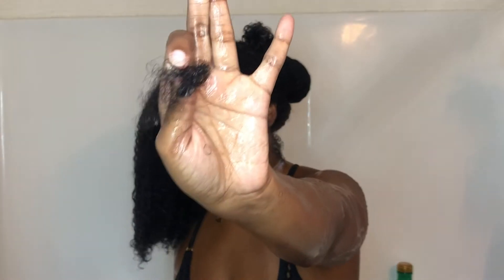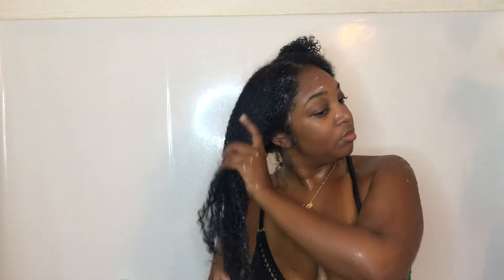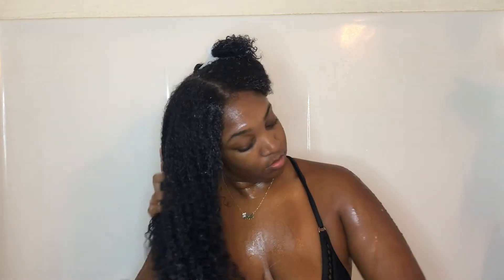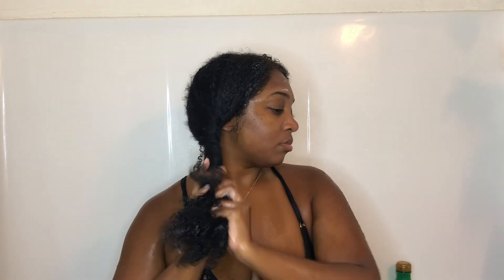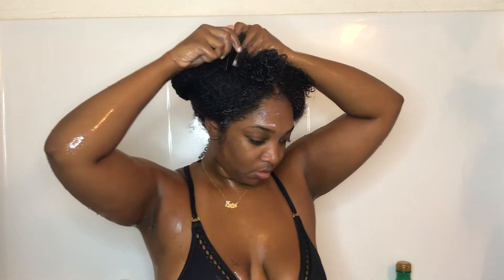This is how much hair I lost on that side. Now that I'm done putting the conditioner all through my hair, I'm just going to put that section away and go ahead and finish my shower.